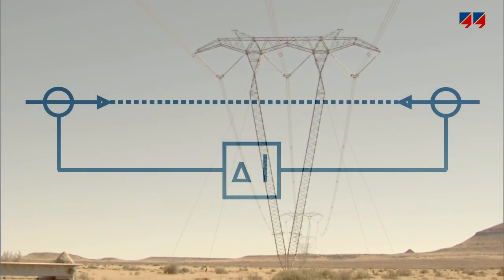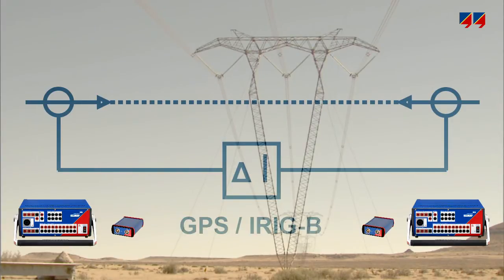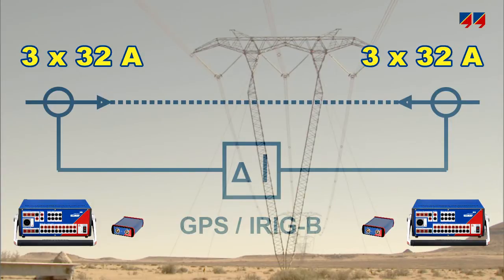CMC353 units can be used to inject current into the CTs at the ends of a power line for testing line differential protection systems, with up to 64 amps in single-phase mode or 32 amps in three-phase mode.